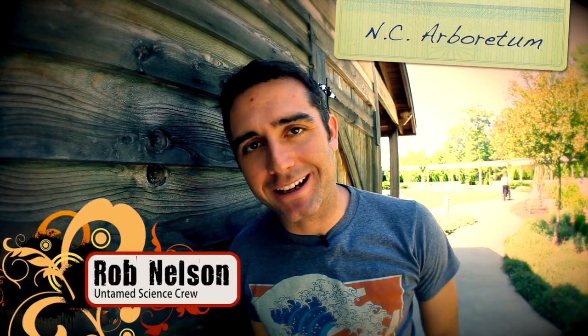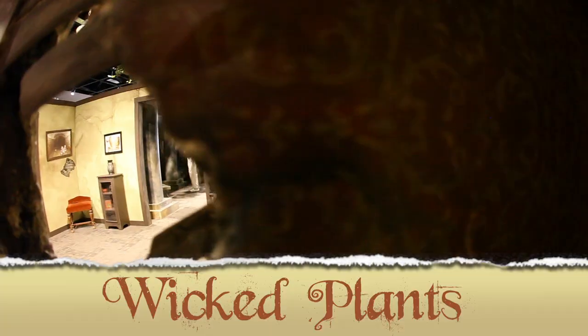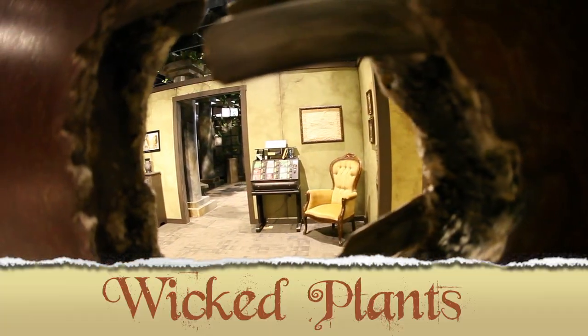Right back there has a new display here at the North Carolina Arboretum called Wicked Plants. We actually helped do a few of the videos for it, so I'm pretty excited that it's now up and running.